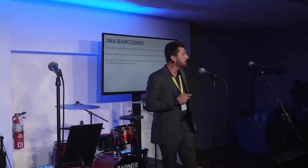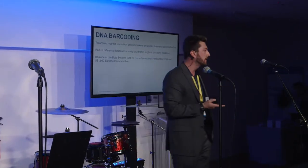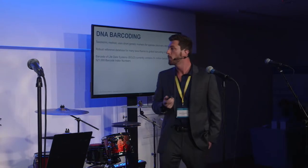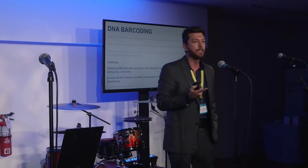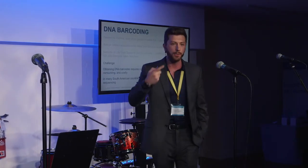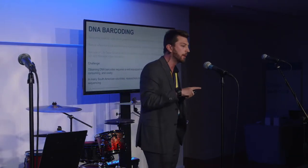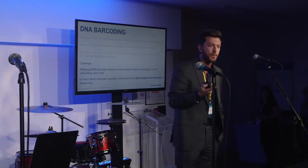The Barcode of Life database houses over five million barcodes and over 500,000 barcode index numbers, which can be used as a proxy for species ID. But the challenge is that you still need a molecular laboratory if you want to do any of this sequencing. It can be time-consuming and costly. If you're a researcher sending samples to a barcode facility like the one in Guelph, Canada, this can run around $6 to $17 per sample on a Sanger sequencer. That can add up quickly if you're trying to sequence hundreds of thousands of specimens.